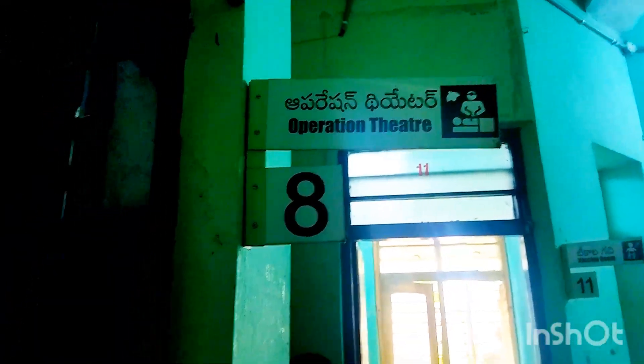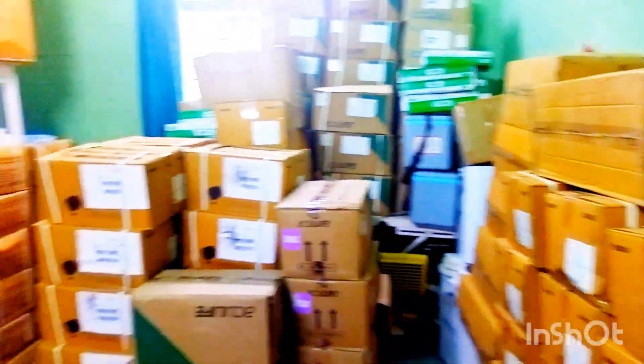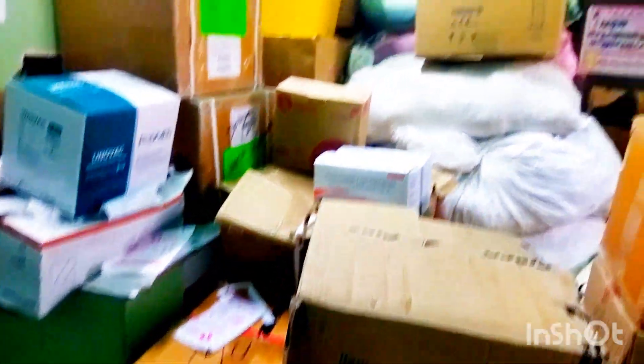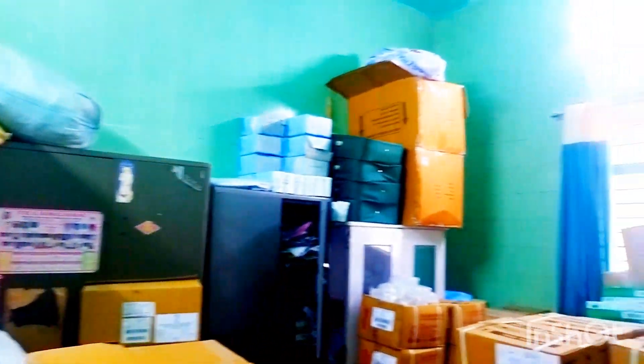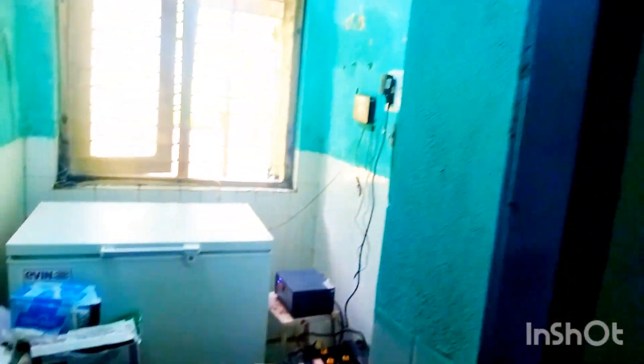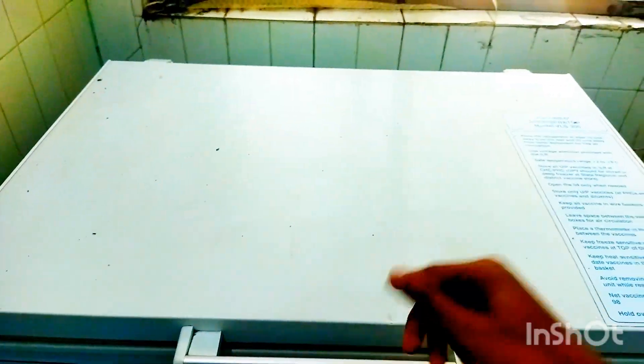Moving forward, this is a storage room containing all the boxes with essential medicines for the diagnosis of diseases. Further ahead, we can see containers which hold the vaccines. I opened one so you can see the vaccine carriers — the blue colored ones.